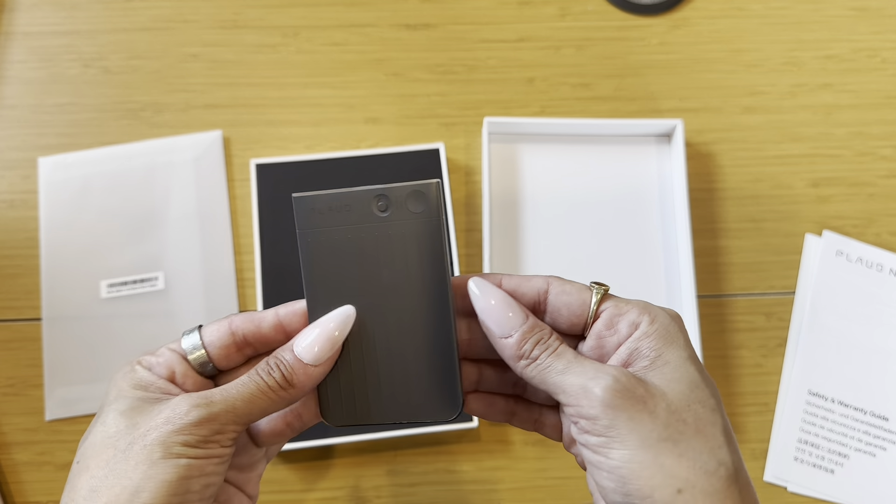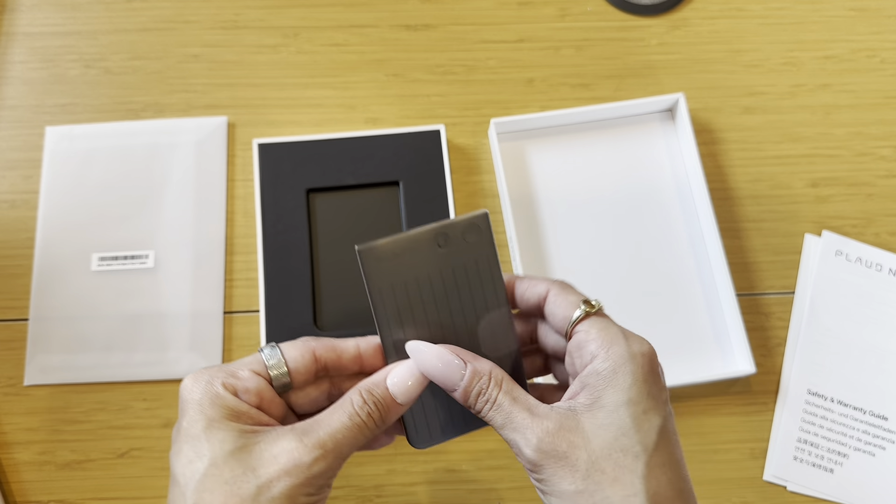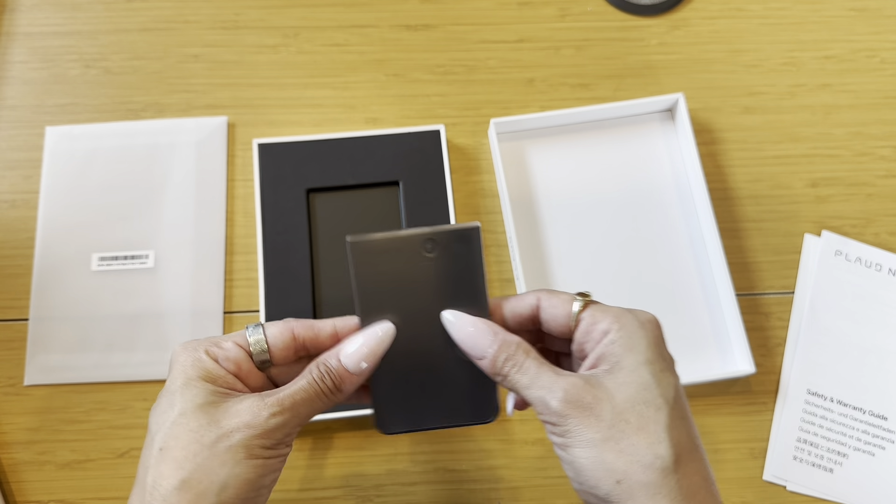Here it is, and it is so small. I was actually expecting it to take the full length of this box, to be honest. So this is great — you can easily put this in your wallet, in your purse, and carry it with you on the go.